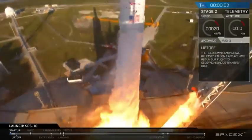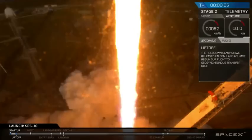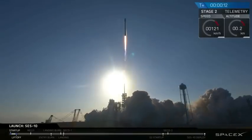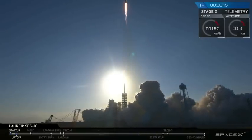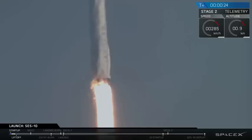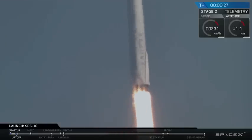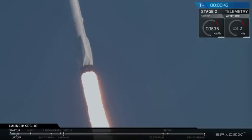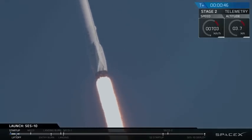Liftoff of Falcon 9 on its first reflight of a flight-proven orbital class rocket. Falcon 9 is in the skies. Falcon 9 powered ascent is nominal.